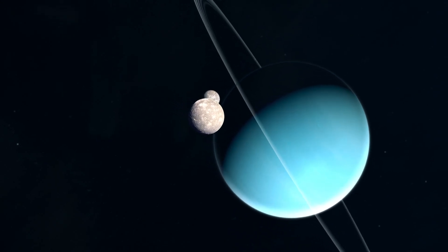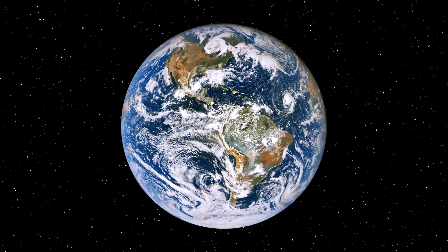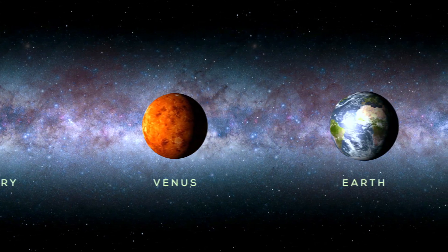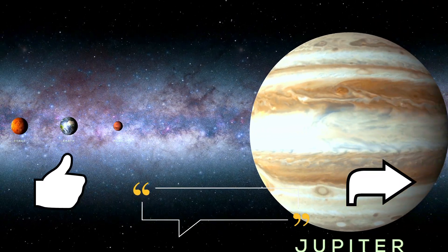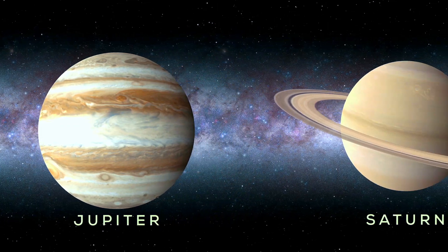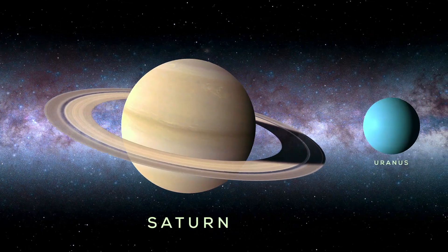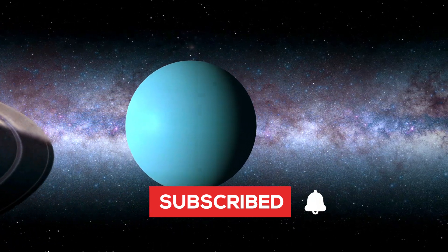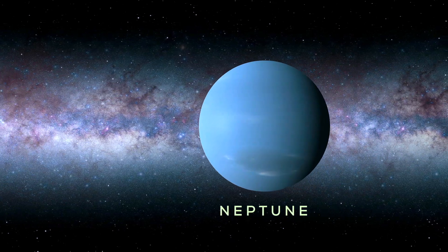Looking at the conditions of other planets always makes me grateful for Earth's comfortable environment, and I'm grateful to share this moment with all of you. Thank you for joining me today. If you enjoyed the video, feel free to hit the like button, leave a comment, or share this video with other curious minds. Your support helps others find and enjoy these videos. I'd also like to thank this amazing community for your ongoing support. If you'd like to see more like this, feel free to subscribe and hit the bell icon so you don't miss out on our next cosmic adventure. Thanks again — until next time, take care and be well.